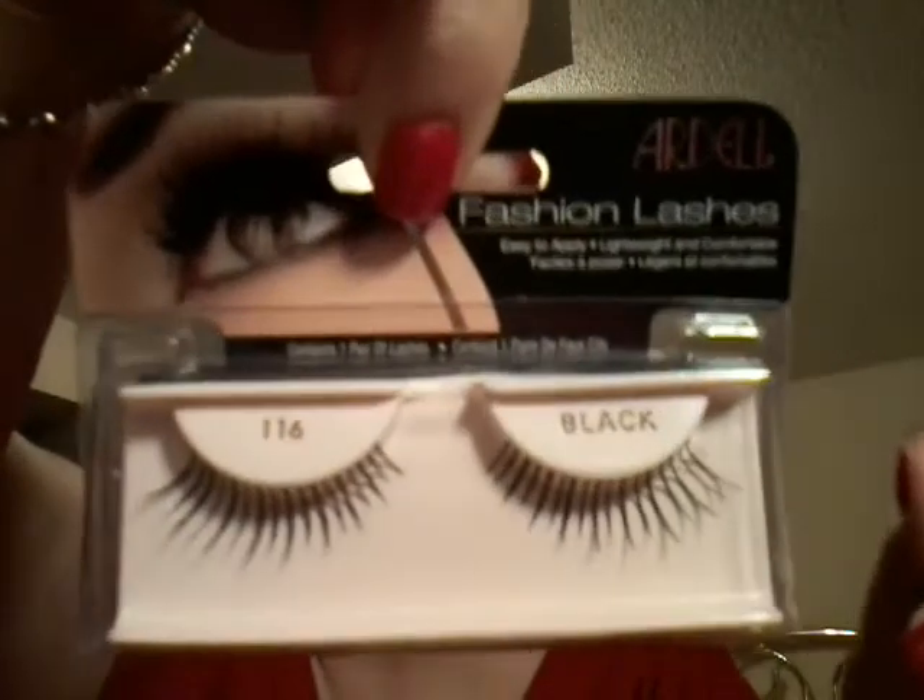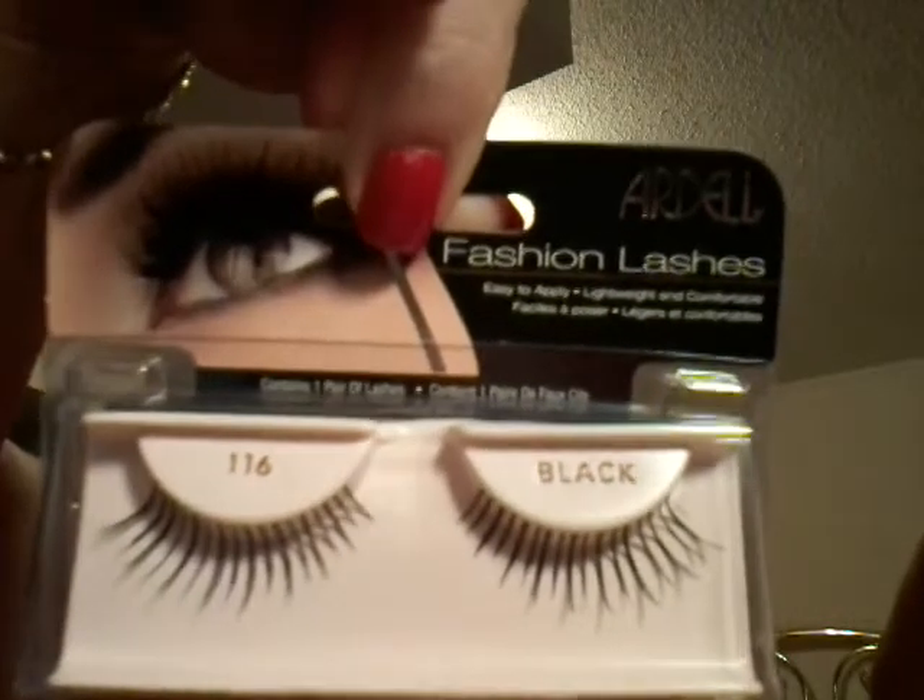False Eyelashes, Fashion Lashes by Ardell — they're 116 black. Unfortunately those will go into my giveaway.